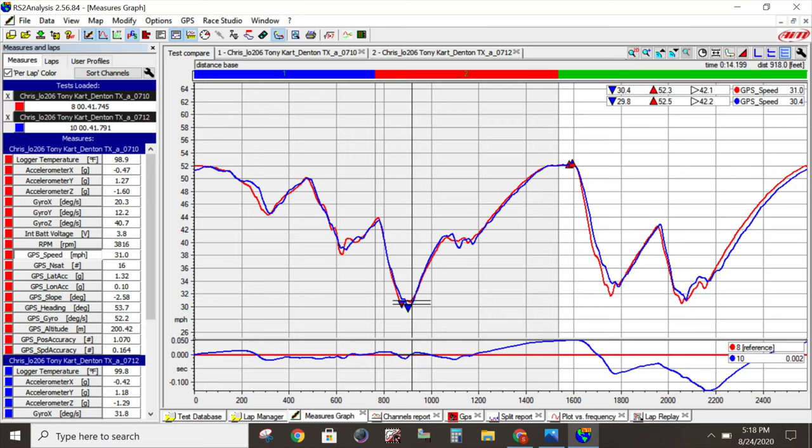With all that boring data out of the way, now we can move on to my new segment called Passes of the Day.